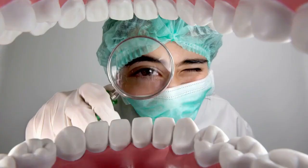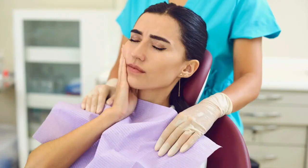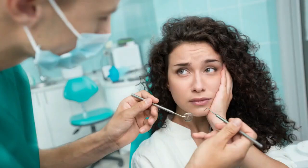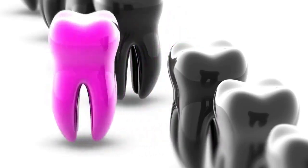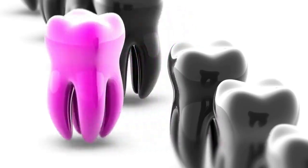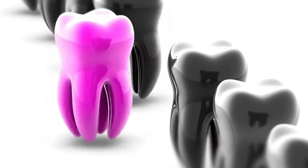Did you know that neglecting your gums could be silently damaging your entire body? There's also a powerful natural oil sitting in your cabinet right now that could fight off gingivitis before it turns into something far worse. If you're not using tea tree oil in your oral routine, you might be missing out on one of the most affordable, effective, and natural ways to protect your gum health. By the time you finish this video, you'll either wish you had started sooner or be thankful that you finally did.